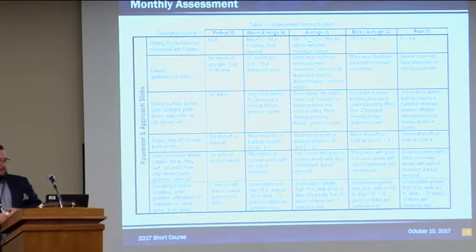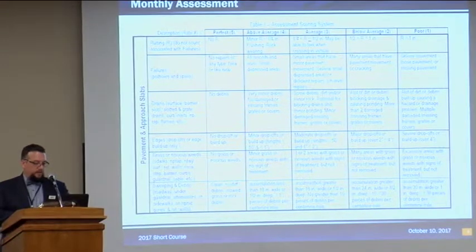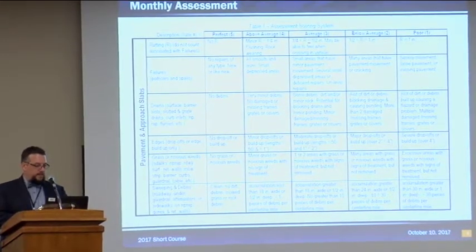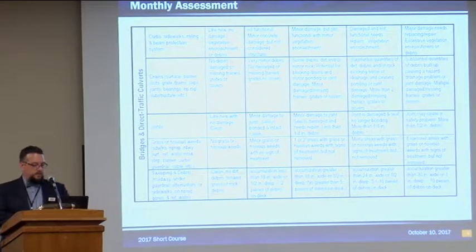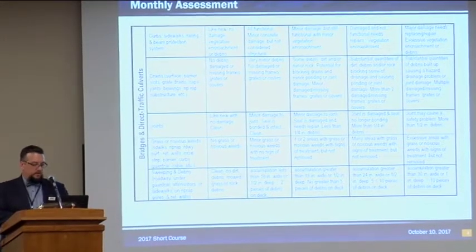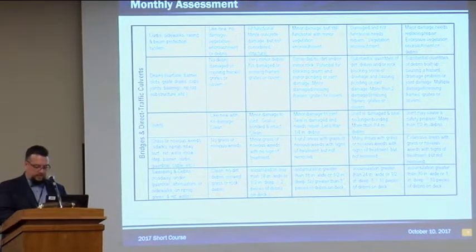This is a snippet of the scoring system that the assessment team uses. For failures, it uses a rating system of one to five, with five being perfect and three being kind of the expectation. For bridges and culverts — looking at bridge joints, for example — items are rated from 'new with no damage' down to 'joint may cause a safety problem with more than half-inch debris.'